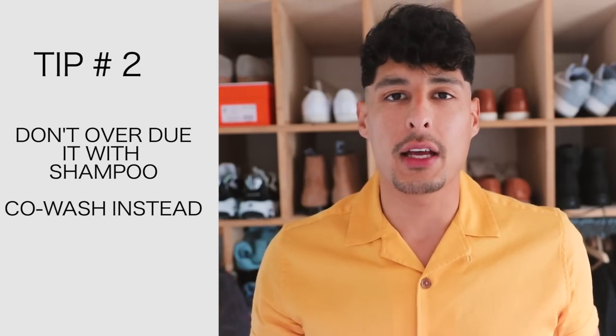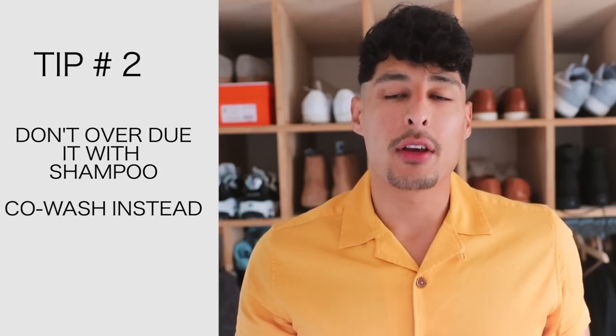Tip number two is you're going to want to make sure that you don't over-shampoo — don't over-wash your hair. You want to wash your hair with shampoo every other day with conditioner, or you could co-wash it, meaning you'll use only conditioner on certain days. Depending on your hair and how much buildup you have, you either shampoo and condition twice or three times a week, or shampoo once a week and co-wash twice a week. If you strip everything out you over-shampoo, your hair is going to become very frizzy and dry.